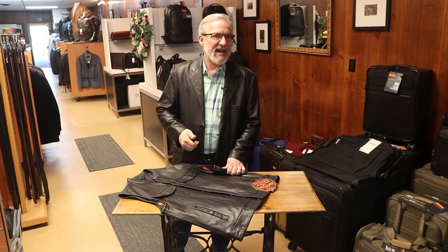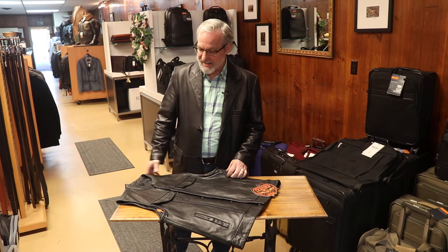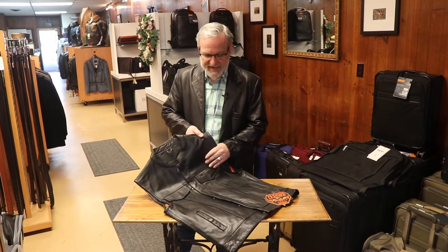We've got jackets, we've got vests, we've got gloves and chaps. We've got all kinds of different riding gear, and one of the things I wanted to show you today was one of our vests.